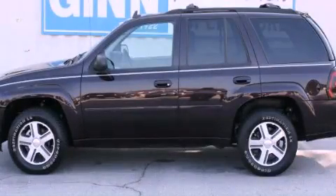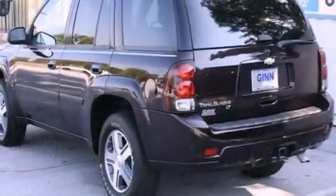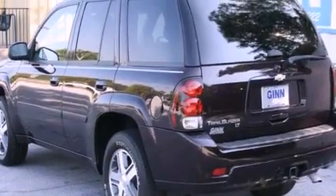This is a 2008 Chevrolet Trailblazer, for when safety, size, and space are of importance.